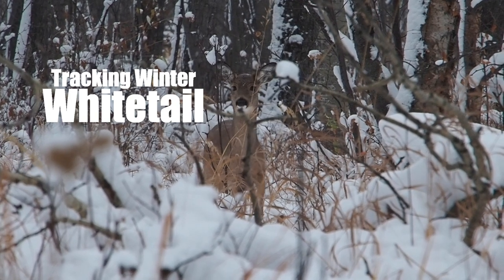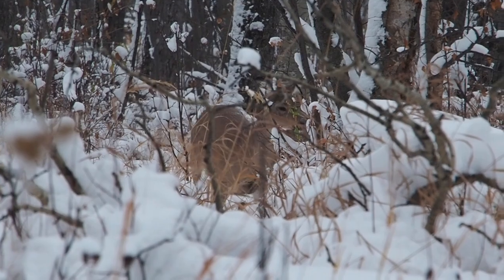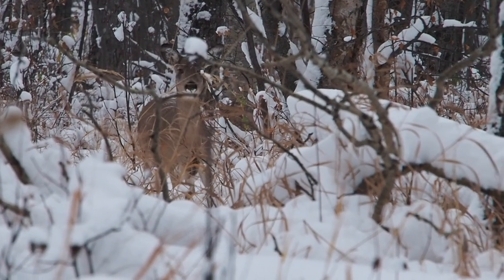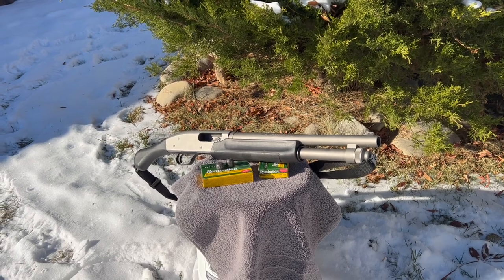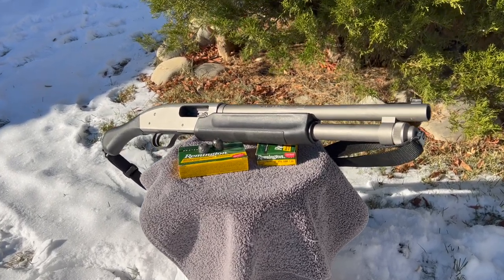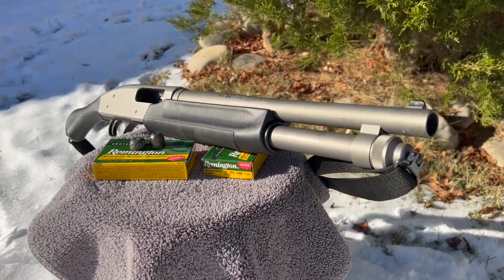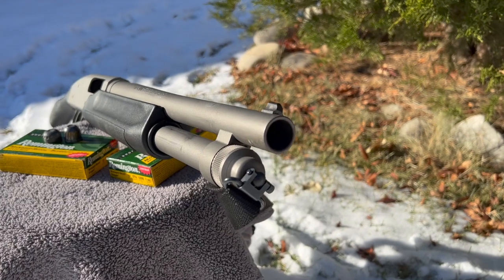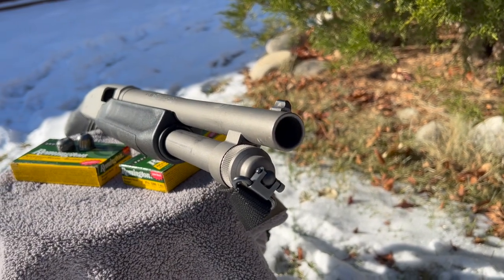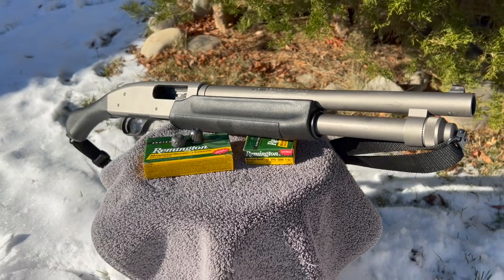In previous hunting seasons I've focused on exploring the limitations of a variety of 12 gauge buckshot, so wanting something different this year, it's low recoil slugs through my all-weather Mossberg 590 Shockwave. It's set up with a slightly longer synthetic forend to help push the gun further from my face, a factory fixed cylinder bore, and I've installed an XS Sights Big Dot Tritium, whose tall height helps bring the gun's point of impact back in line with point of aim.